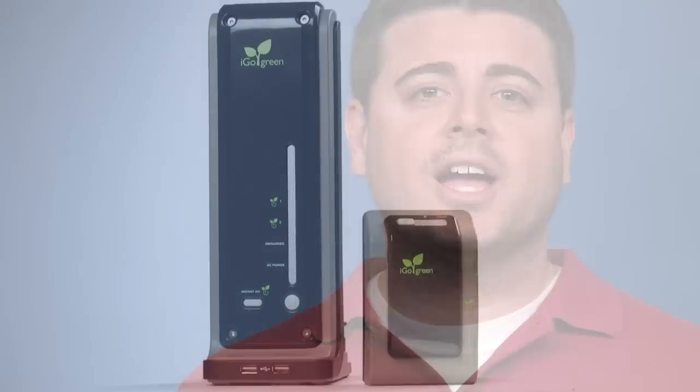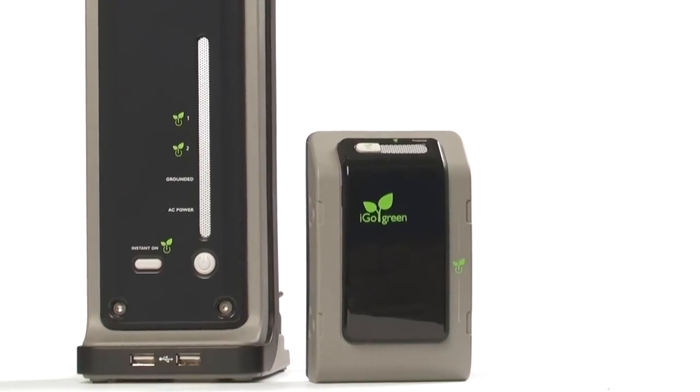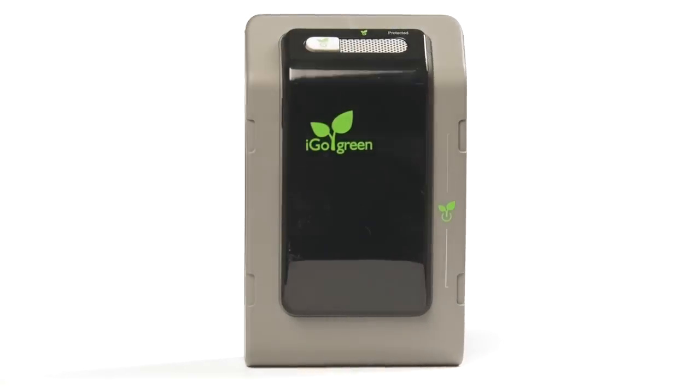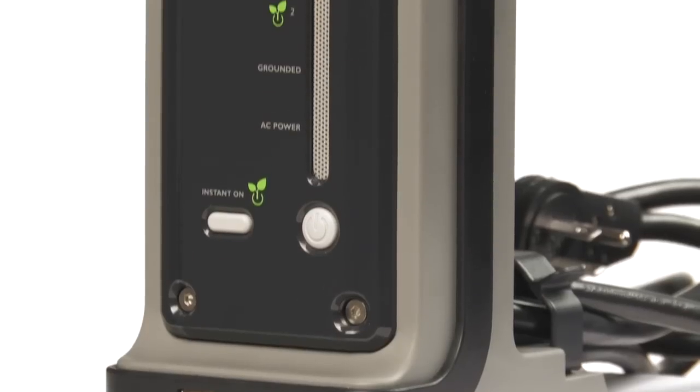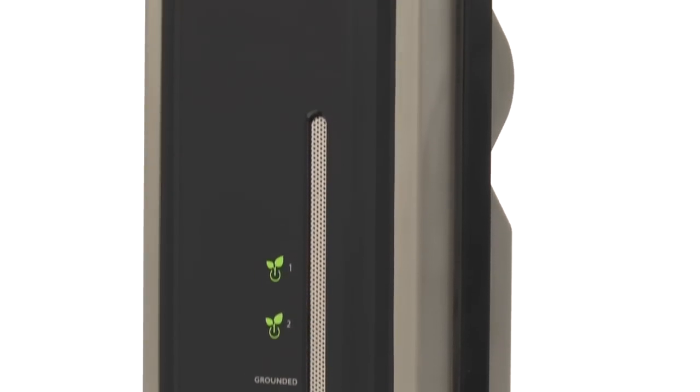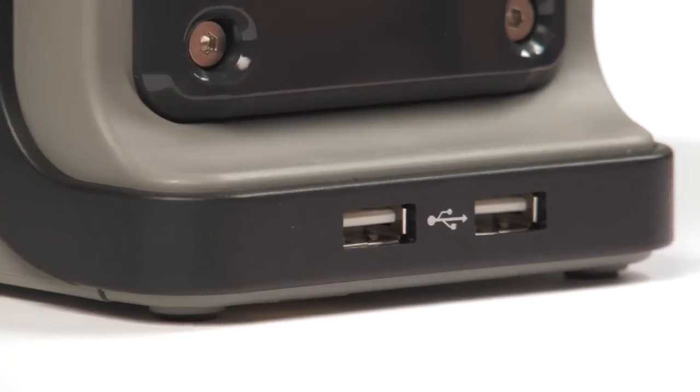When I first heard about standby power, or vampire power, I went straight to my electricity bill. Were the electronics in my office actually wasting energy? Immediately I needed an answer, and what I found was the iGo PowerSmart series with iGoGreen technology. Not only did it stop the vampire power and save me money, but it also protected my devices from harmful power surges. The unique design of the PowerSmart tower with iGoGreen technology is perfectly sized for my home office needs.